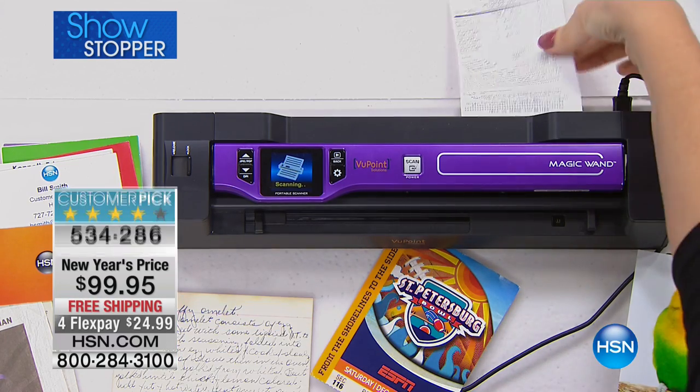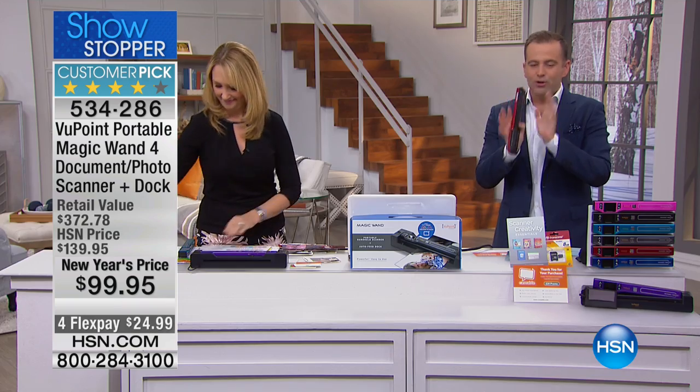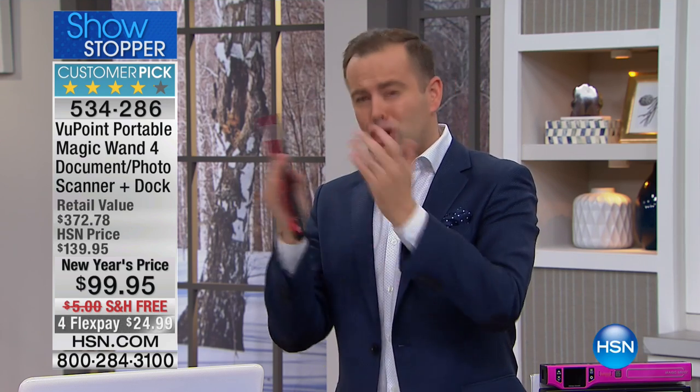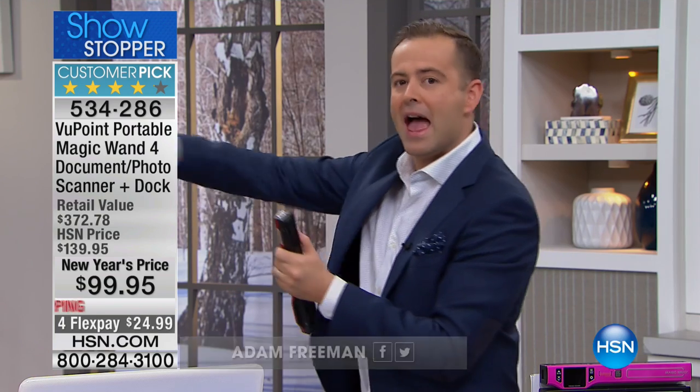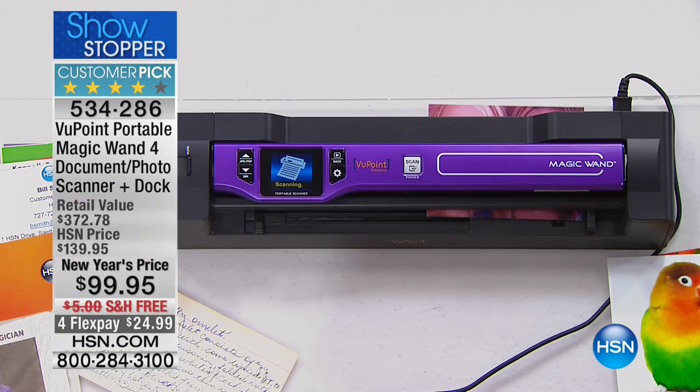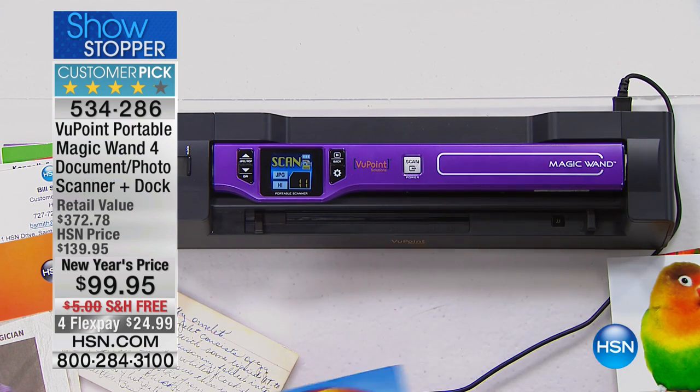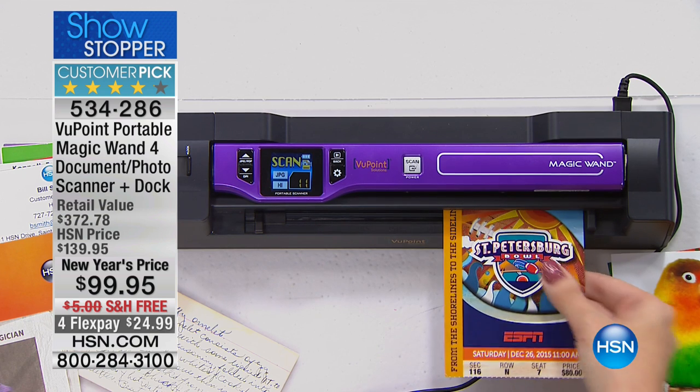The old cliché of getting organized — new year, new you — there are things we've got to do. We've got to clear the clutter, get rid of documents: medical documents, insurance documents, warranty documents. We know we've got to save them, so we just pile them somewhere. You don't need to do that anymore. Scan them all in. Every time something comes in, scan it — it organizes everything for you. You type in 'car insurance' and it pulls it right up.